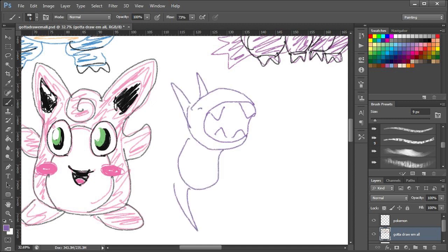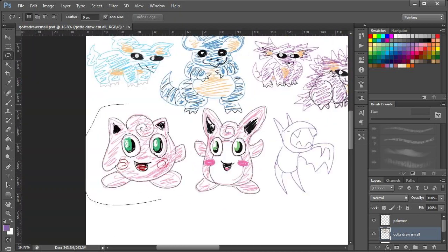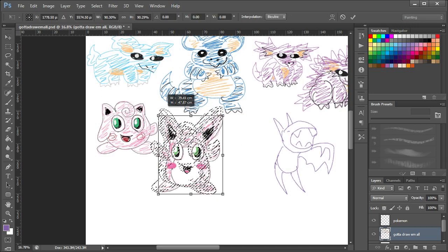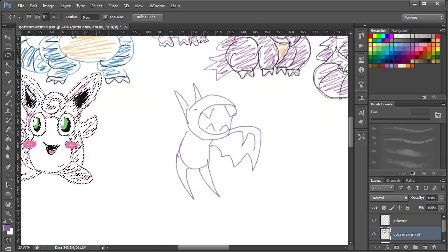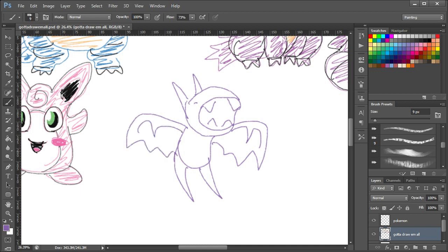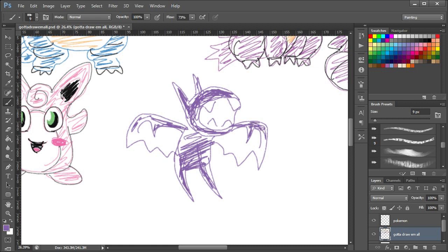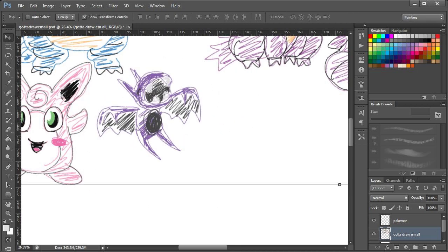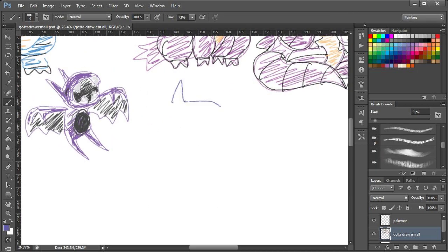Who's next? Zubat — which is that thing there that I've drawn. I got it right except for the colours, basically — it's got purple wings and a blue body. We can just pretend some of these ones I've drawn where I've messed up the colours are the shiny version. That's Zubat.